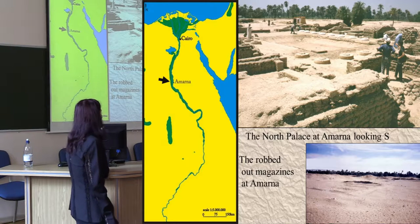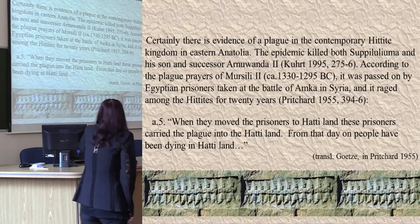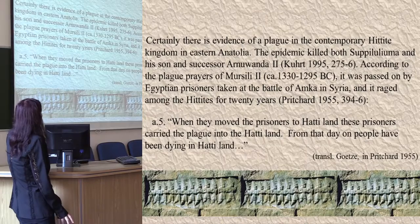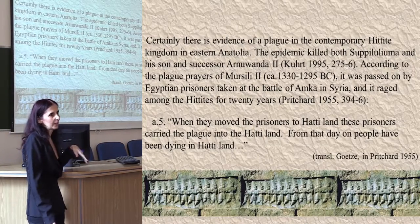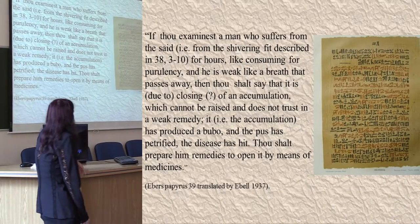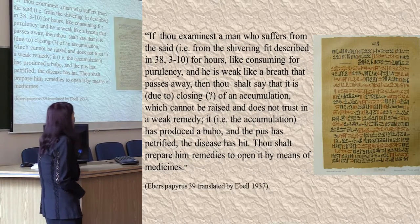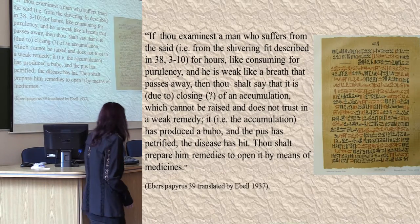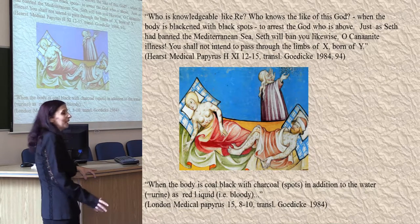There are references to a plague in the Amarna letters, and other references to a plague brought from Egyptian prisoners at the Battle of Anka in Syria, ravaging the Hittites in the Mursili prayers. There are also additional references to a disease which affects bubbles in the Ebers Papyrus, dated 1500 BC, and references to a Canaanite illness.